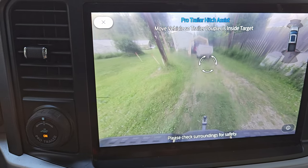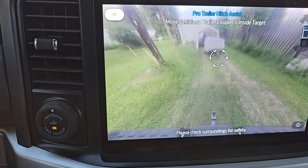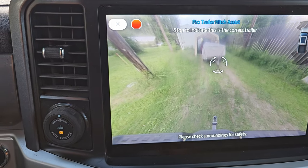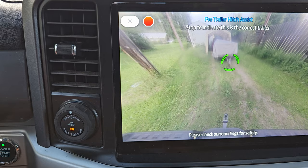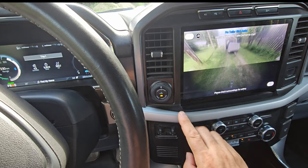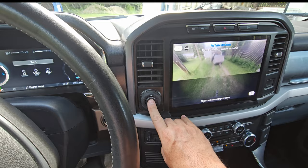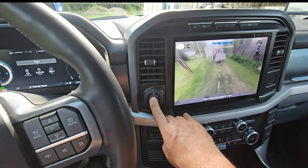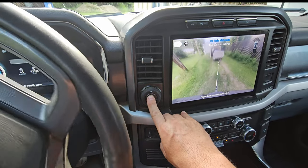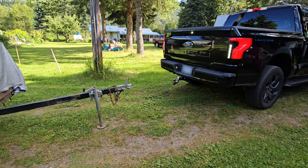We keep going, trying to get the coupler into that little target area. Once it finds it — right about there — it hones in and asks: is that it? We stop. It indicates to shift to neutral. We press and hold the button, and it's going to drive itself until we are ready to hook up. Here goes — I'm doing nothing: no brakes, no steering. The truck is doing all the work, going to that hitch. It gives us a little red line indicator on screen, and if we go beyond it, we want to stop.